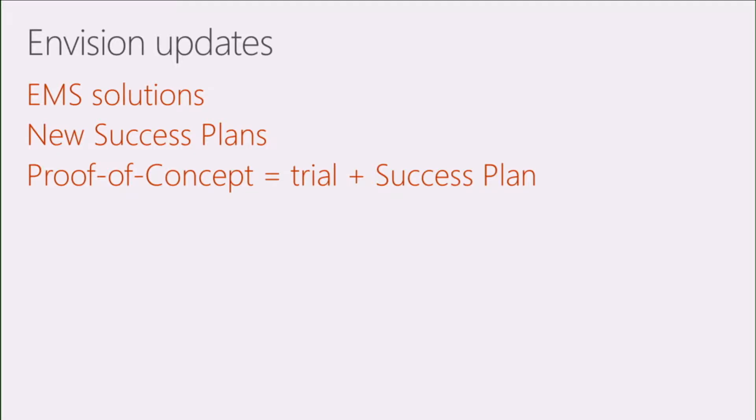I want to talk about a few updates as we get started with EMS, then I'll let Pablo and Yuram go into this more in depth. First, the scenarios — these are the solutions most customers implement using the technology that makes up Enterprise Mobility plus Security. We'll also talk about what's new with the success plans, how we've optimized them to be more straightforward but also more helpful. And finally, my recommendation: when you want to do a proof of concept, start a trial of EMS, fill out a success plan, and use that to help move you into a better proof of concept.